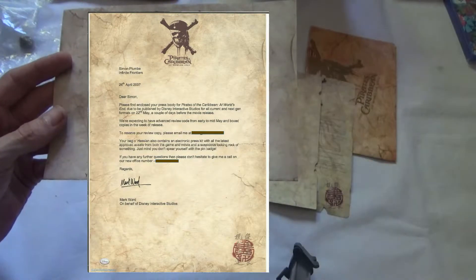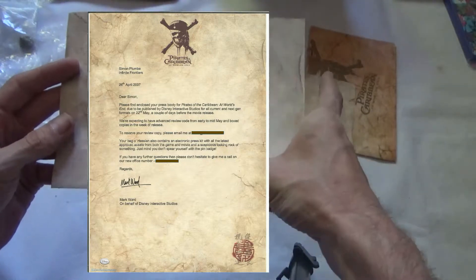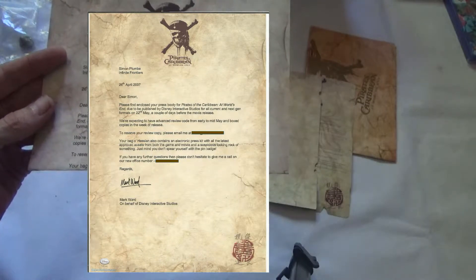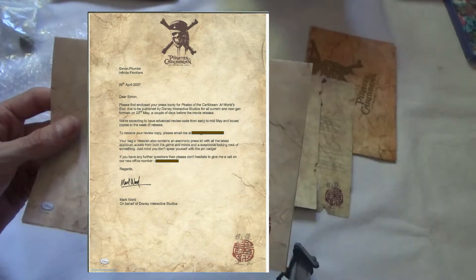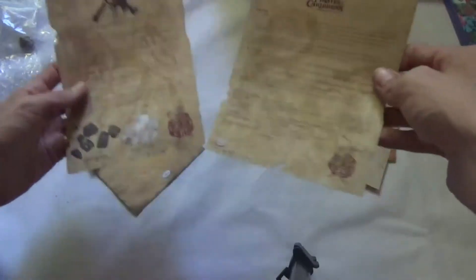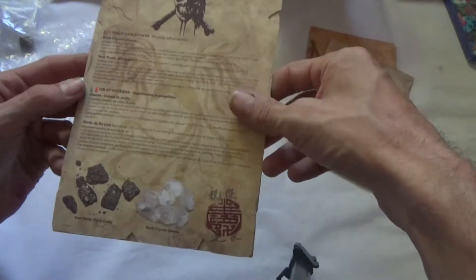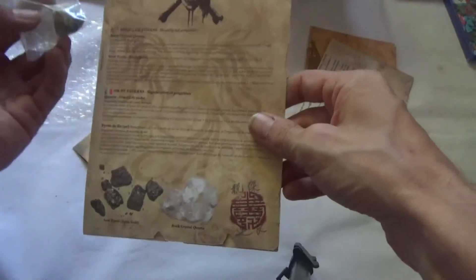To reserve your review copy please email — I'll have to get that part blanked out. Your Hessian bag also contains an electronic press kit with the latest approved assets. Moving on, we have some cards here — nice quality cards just explaining in different languages what the rock crystals that you get are.